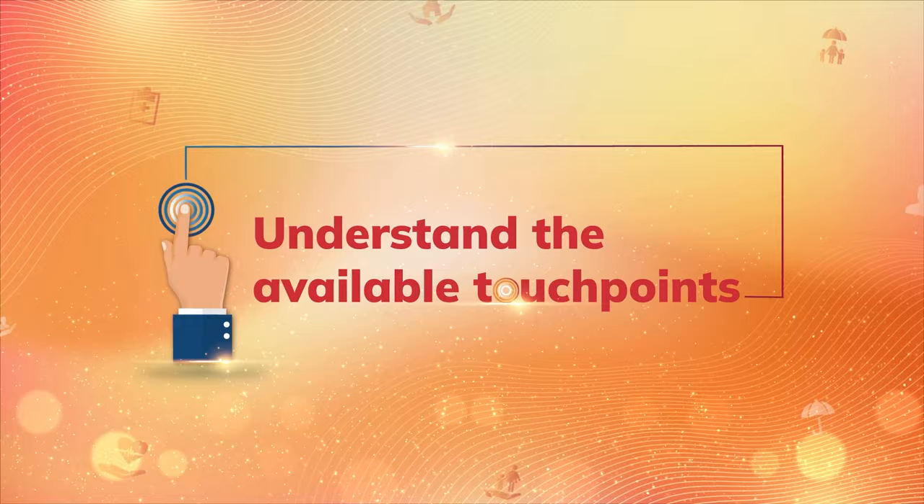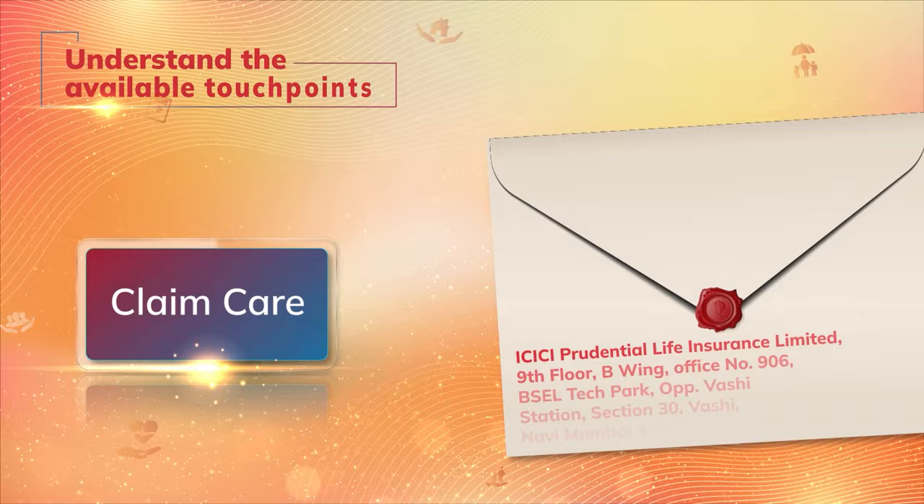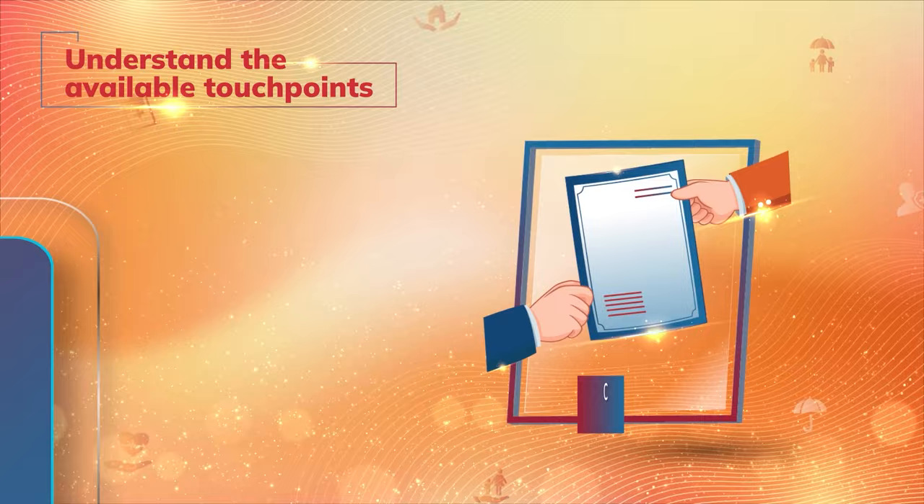Visit the nearest ICICI Prudential Branch — claims-related assistance will be provided on priority. Visit our website for online submission of the claim and documents. You may also courier the claim-related documents to our Claim Care Office. Keeping the convenience of your nominee first, we also arrange for a doorstep document pickup.